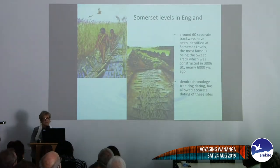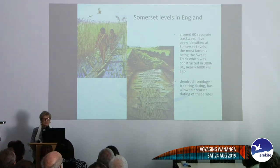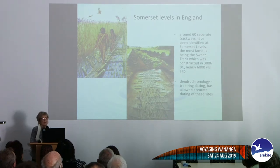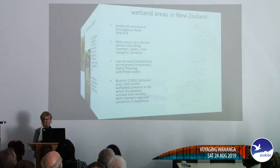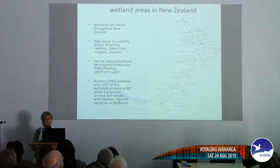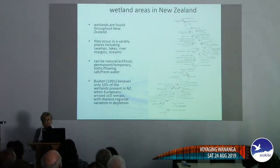I've put in the example of the Somerset Levels in England — a trackway being conserved that's been dated to about six thousand years ago. I'm also using dendrochronology with a colleague at the University of Auckland to try to date waka. Of course we have wetlands in New Zealand scattered all over the country. This is a map of wetlands — not wet sites — but all of these wetlands have the possibility of having a wet site in them.